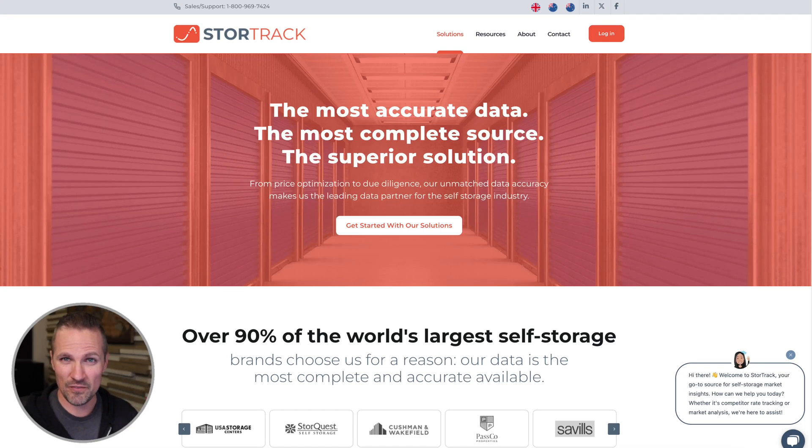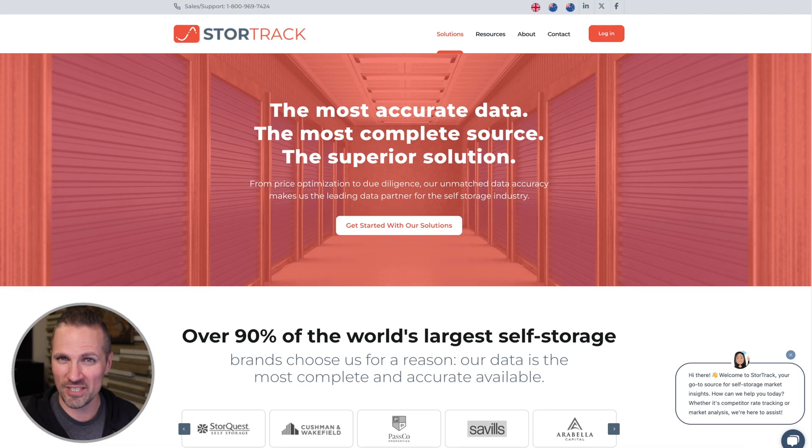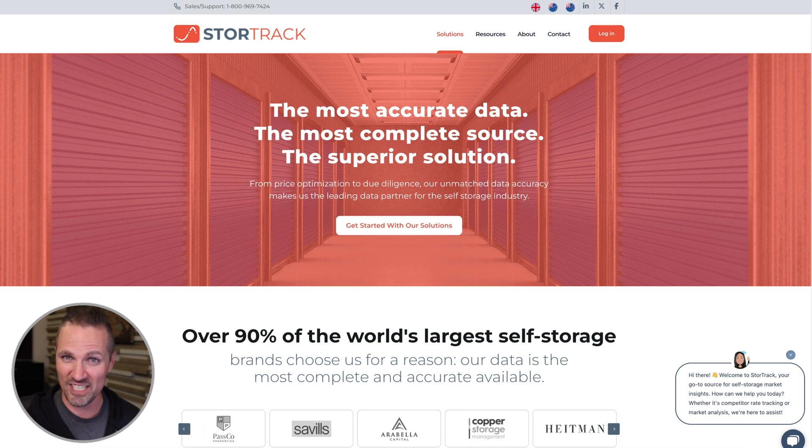Hey, what's going on? Seth here. In this video, I want to give you a really quick look at a website called StoreTrack. If you're in the self-storage business, whether you're speculating and thinking about getting into it, or even if you're already in it and you're trying to do some market research and understand the current supply and demand for self-storage in the markets where you're working or looking to work, this resource is a huge deal.